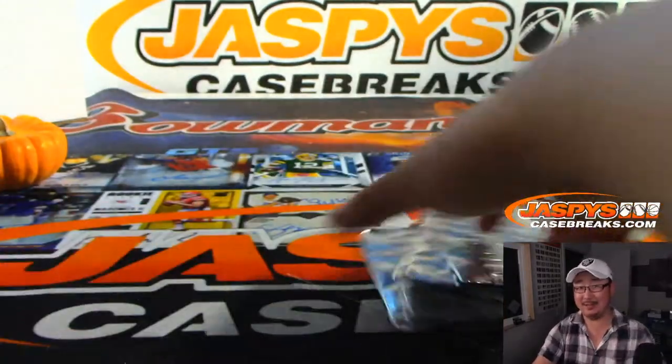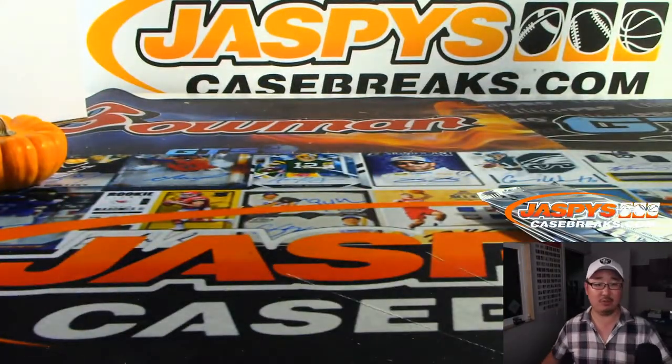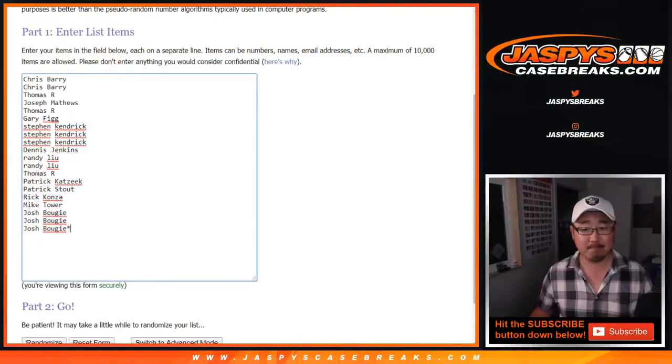Maybe a Zion inside — who knows? So big thanks to all these people right here. One gets you five.